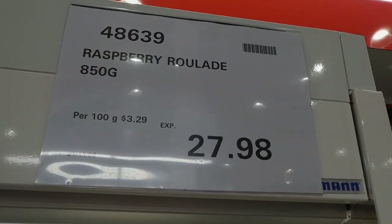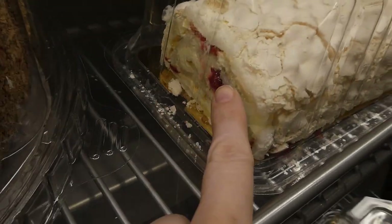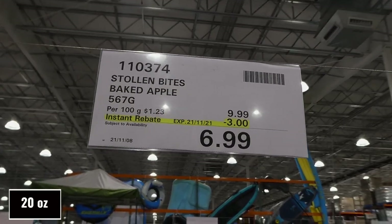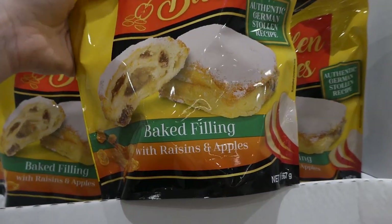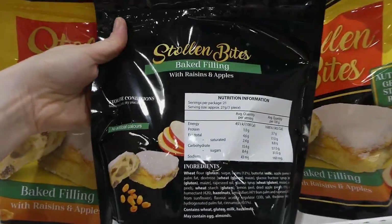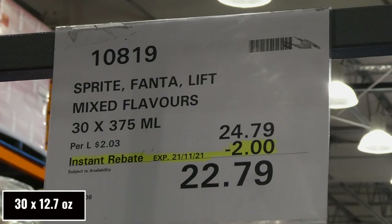Our Costco now has the raspberry log — 850 grams for $27.98. It looks really yummy with raspberry and cream in the middle. The Stolen Bites baked apple is 567 grams, $3 off down to $7. It's a resealable bag with an authentic German stolen recipe — baked filling with raisins and apples, with raisins throughout the pastry. No artificial colors, and just store in a dry place.